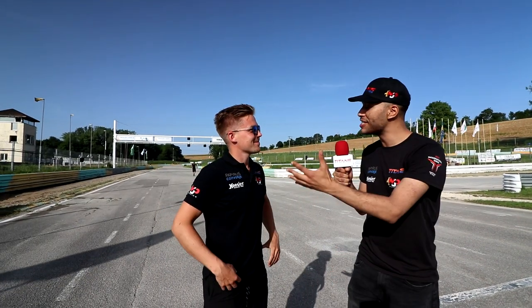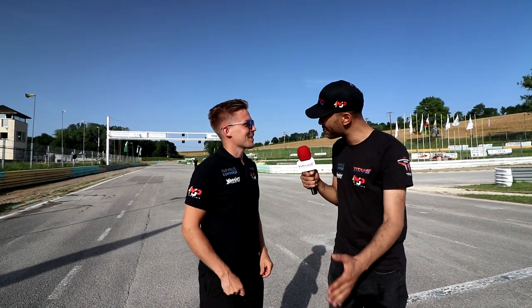I'm here with Mr. Topi Haikinen. Topi, you've raced here back in 2011-2012. What are your thoughts on the track?